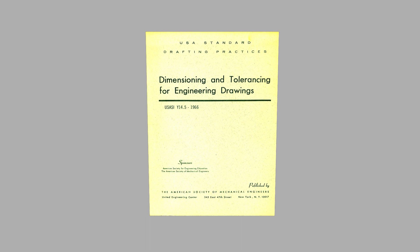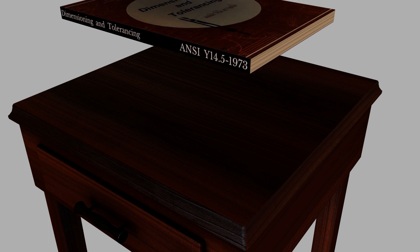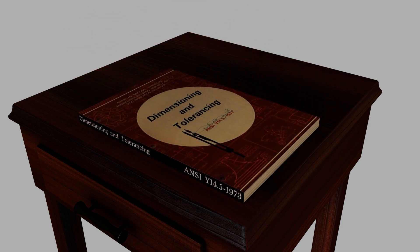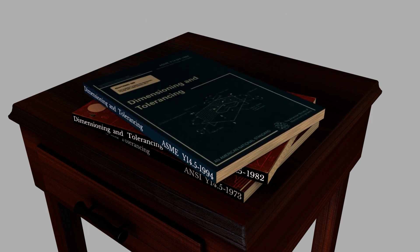This standard has gone through five additional revisions and two more standards authorities. In 1973 and 1982, the American National Standards Institute, or ANSI, produced the Y14.5 standard. In 1994, the American Society of Mechanical Engineers, or ASME, became the publisher of the Y14.5 standard.